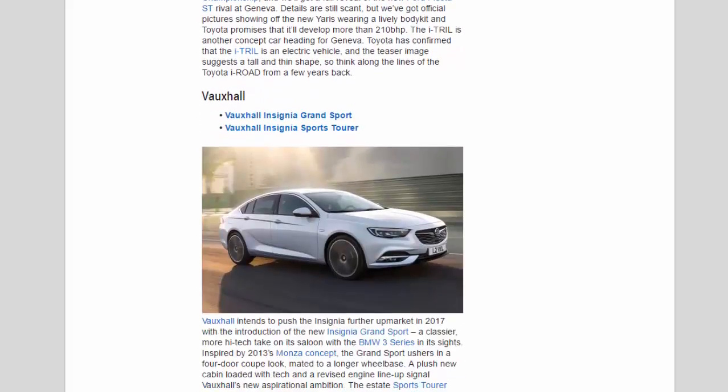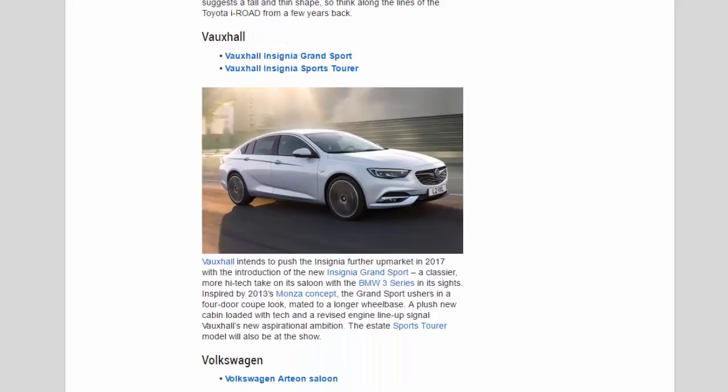Vauxhall: Vauxhall intends to push the Insignia further upmarket in 2017 with the introduction of the new Insignia Grand Sport — a classier, more high-tech take on its saloon with the BMW 3 Series in its sights. Inspired by 2013's Monza concept, the Grand Sport ushers in a four-door coupe look mated to a longer wheelbase. A plush new cabin loaded with tech and a revised engine line-up signal Vauxhall's new aspirational ambition. The Estate Sports Tourer model will also be at the show.